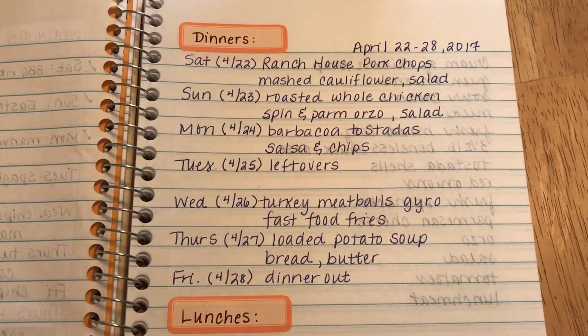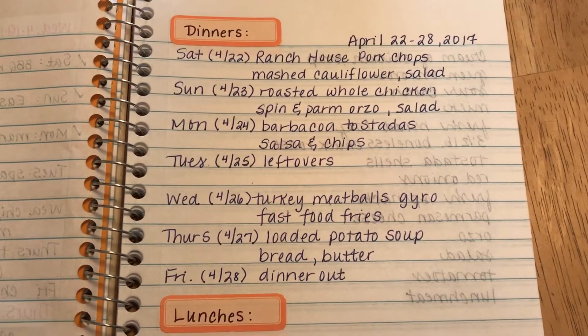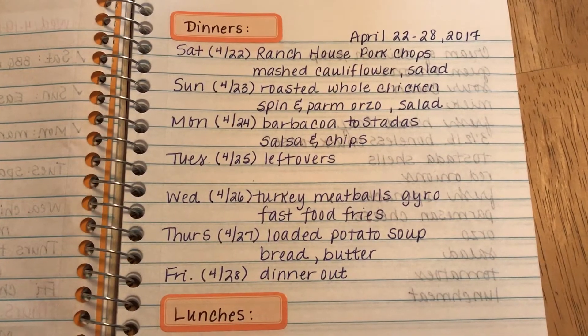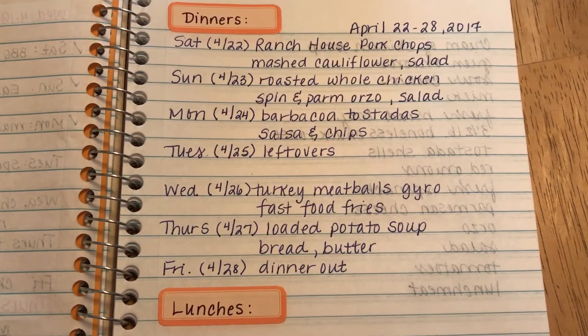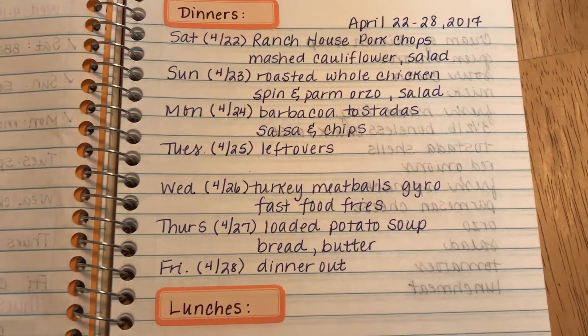Saturday, we're having the Crock-Pot Ranch House Pork Chops with mashed cauliflower and a side salad. Sunday, the roasted whole chicken with spinach and parmesan orzo and salad. Monday, I'm making barbacoa, and we're going to have that as tostadas with Pioneer Woman's restaurant-style salsa and chips.